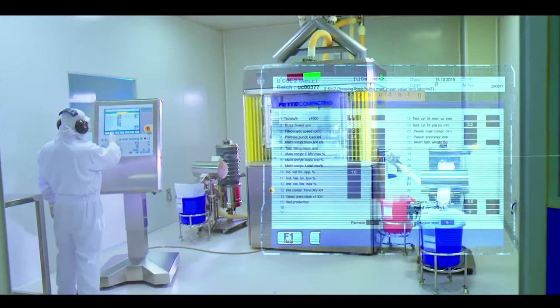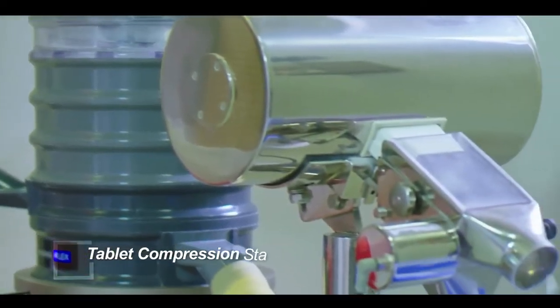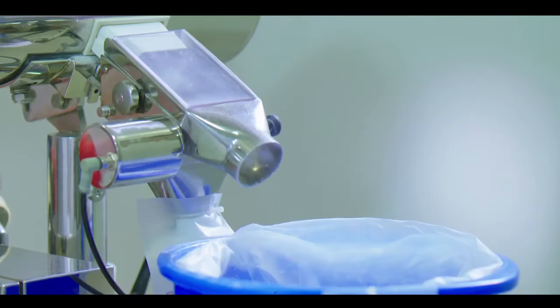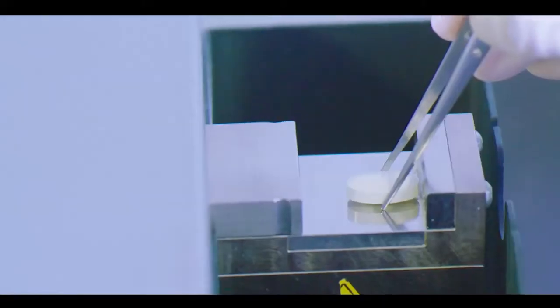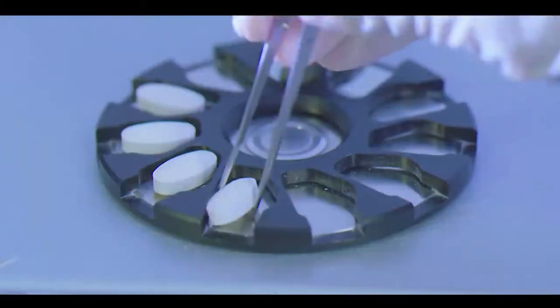Processed granules are then transferred to specific tablet compression stations through closed intermediate bulk containers. These tablet compressors are equipped with a metal detector, de-duster and capacity to reject out-of-specification tablets. Compressed tablets are checked at regular intervals to confirm weight variation, hardness, thickness and friability are always within target specification.